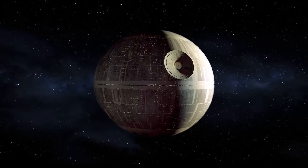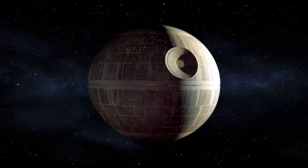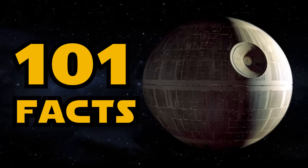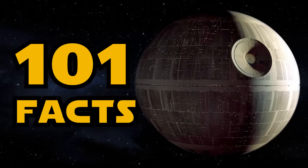The Death Star is one of the most iconic weapons in cinema — a simply designed battle station the size of a small moon, capable of destroying an entire planet. Welcome to Star Wars Explained and 101 facts about the Death Star. The following facts have all been taken from canon sources.